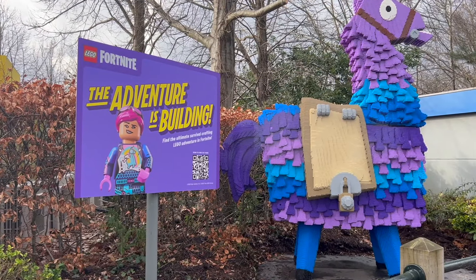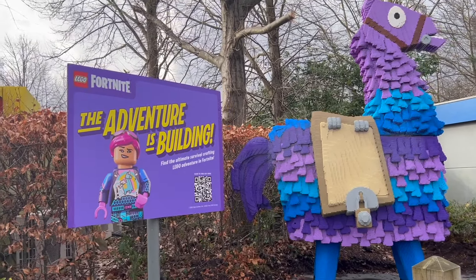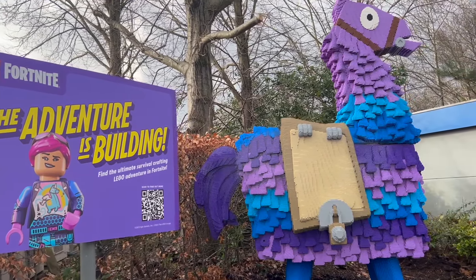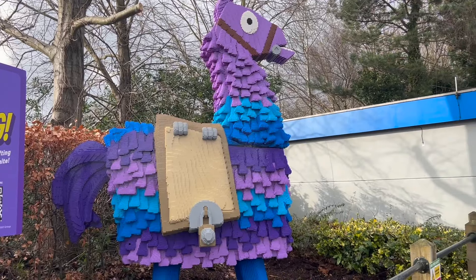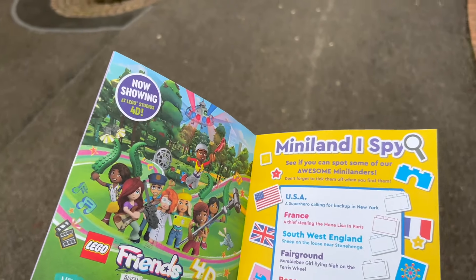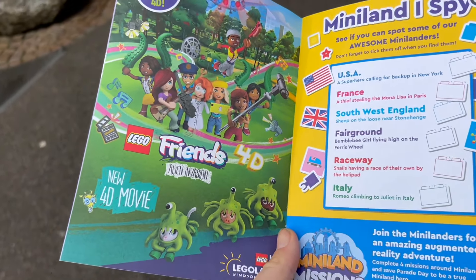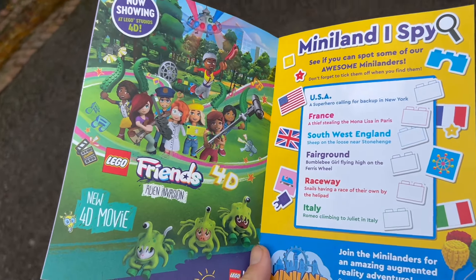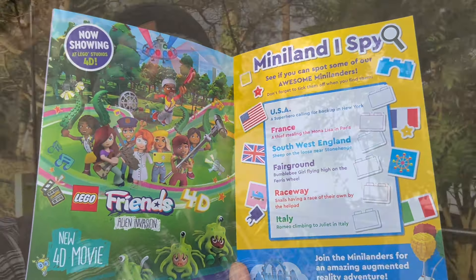Here's our first update: Legoland Fortnite — the adventure begins on the ultimate survival crafting Lego adventure in Fortnite. Just reading through the event guide, and I noticed there's a new 4D show at the 4D Theatre — Friends Alien Invasion. There you go.